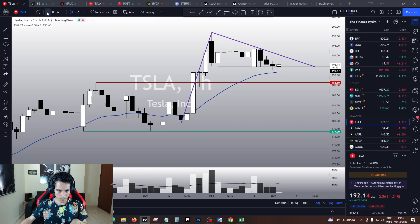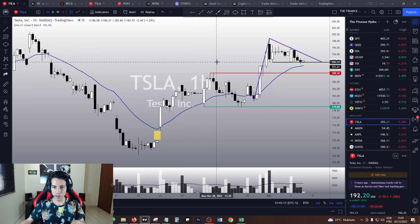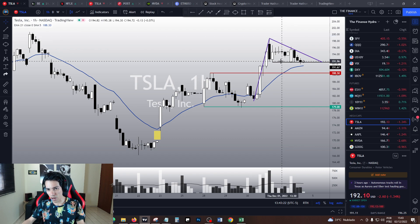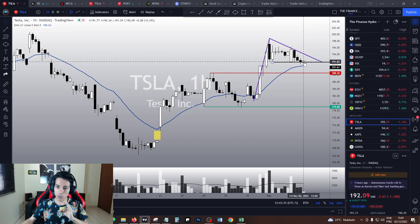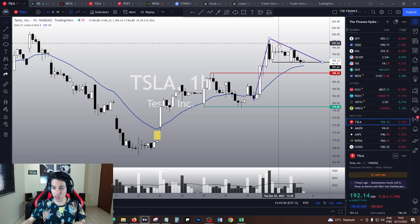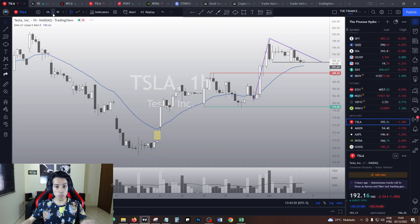In the one-hour chart, let's do our multiple time frame analysis. We have the idea of a pennant chart pattern — this pennant also appears to be a descending triangle. The $191 area is a key support level in the short term, along with the 21 EMA. If Tesla triggers this flag pattern downwards, I believe we'll see more pullback. But so far, the bias in the one-hour chart is still bullish.